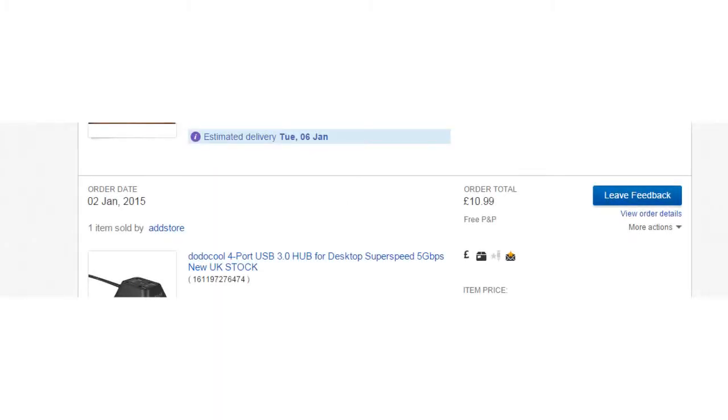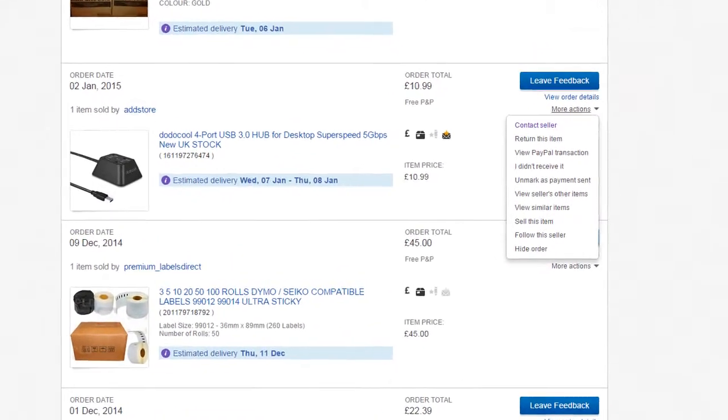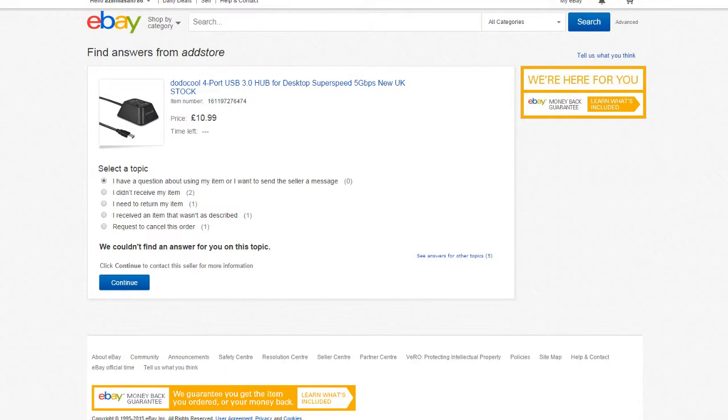When you purchase an item, you will be taken to this screen here. Click the more options tab and you will be shown a drop down menu. Hit contact seller and it will take you to the next page. Once you're on this page, if your item has come damaged or is not up to your satisfaction, please click the first link as the other links will not contact us directly.